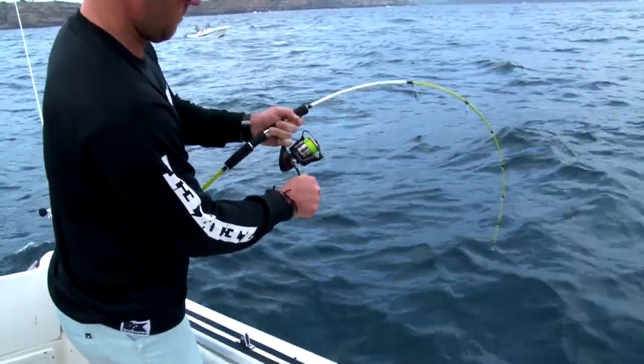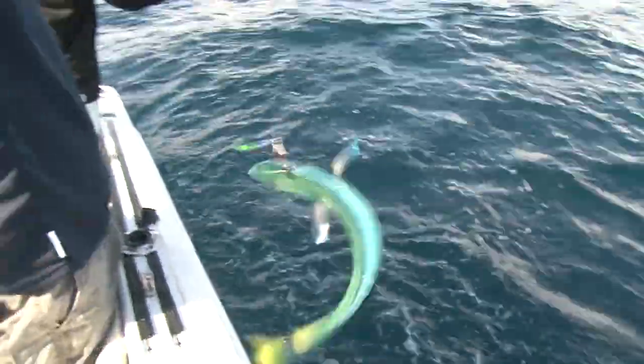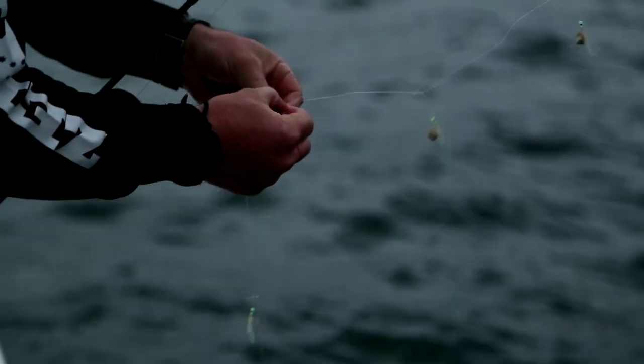But before we can get amongst the action, there is a secret weapon for catching pelagic fish like these ones. Live bait.